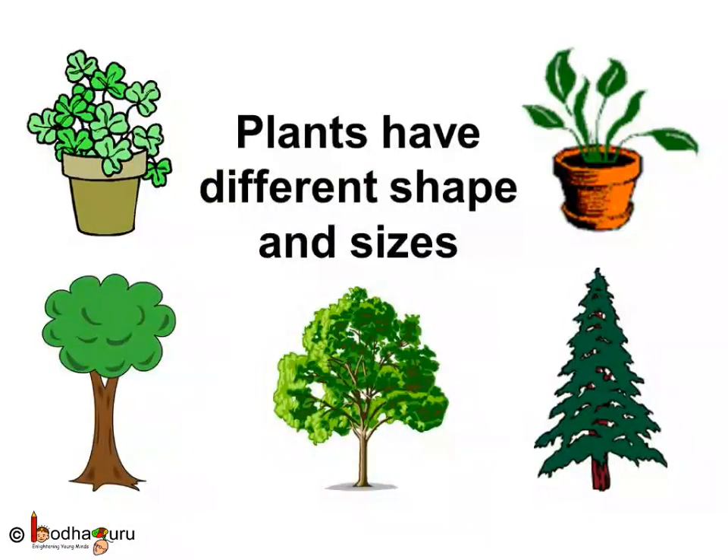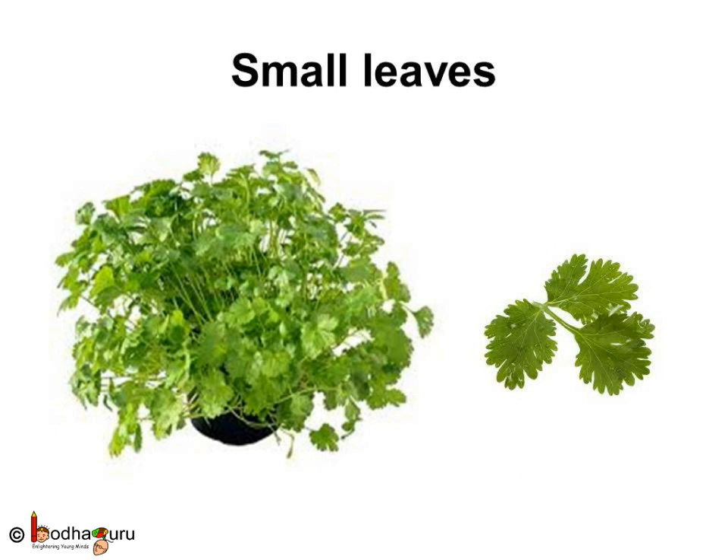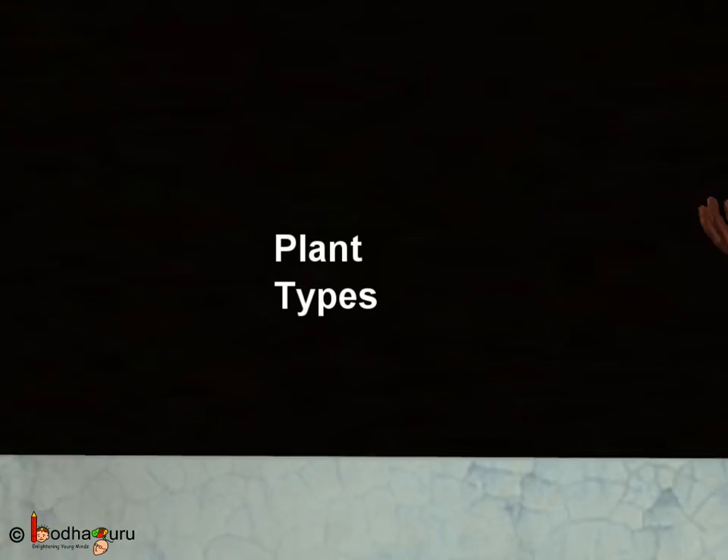We know plants have different shapes and sizes. But have you noticed that the leaves of plants also have different shapes and sizes? Some plants have big leaves and some have small leaves. If you observe carefully, the shape of the leaves also varies from plant to plant. But mostly, the color of the leaves will be green.